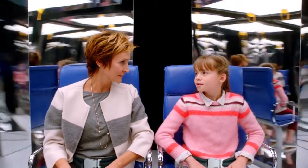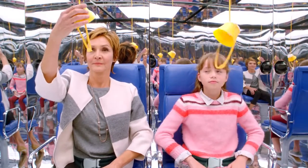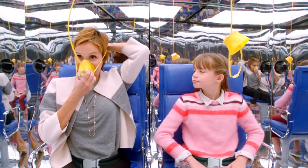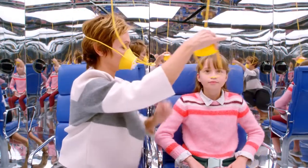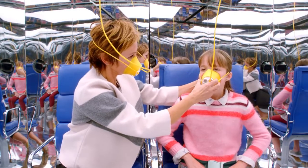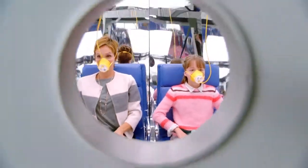Now if the airplane loses pressure, oxygen masks will drop automatically. While remaining seated with your seatbelt fastened, pull down on the mask to extend the tubing. The yellow cup goes over your nose and mouth, then slip the band over your head to secure the mask to your face. The band adjusts automatically. Normal breathing will start the flow of oxygen. And remember to always put your own mask on first before helping others.